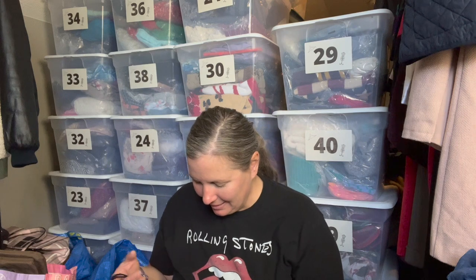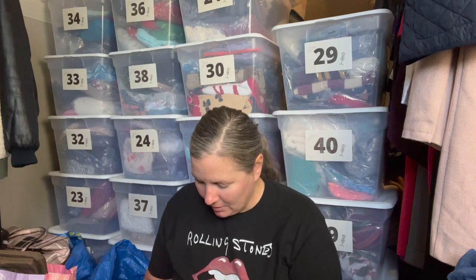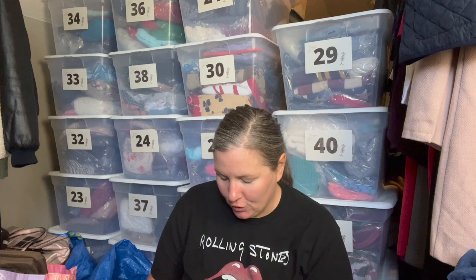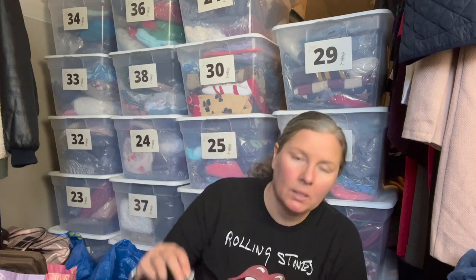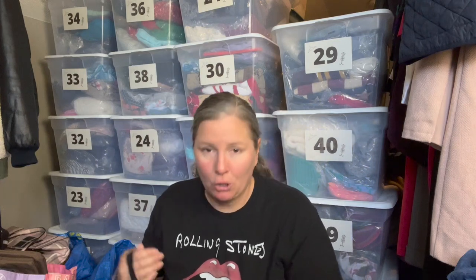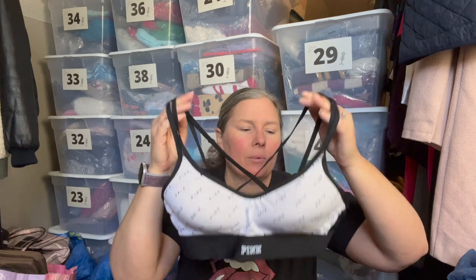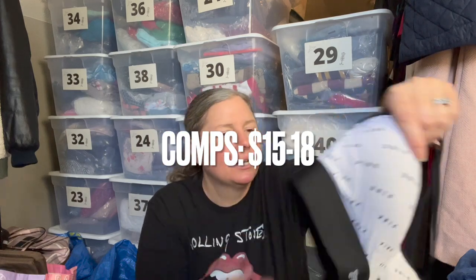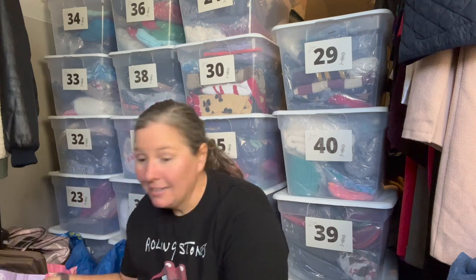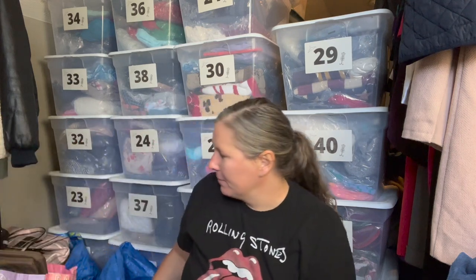This is Victoria's Secret Pink Ultimate, size medium — a white front bra with the spell-out branding and a black band, also with the spell-out. It crosses over in the back and has some cage detail on the side. I went ahead and grabbed that, and that wraps up the clothing items.